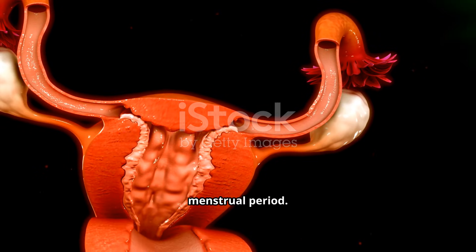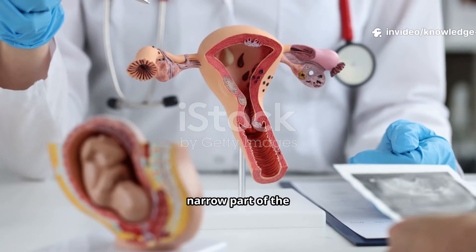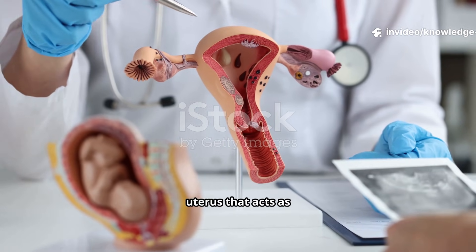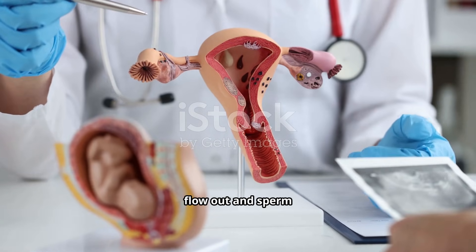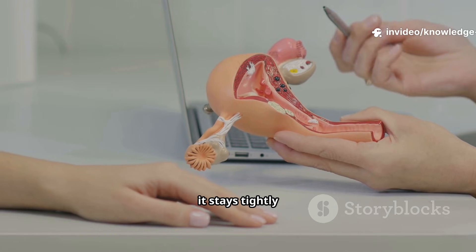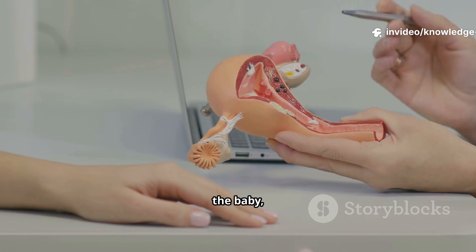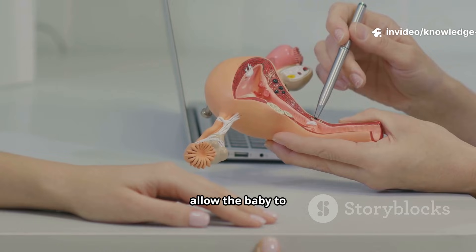That shedding is what we know as the menstrual period. The cervix is the lower, narrow part of the uterus that acts as its gatekeeper. It has a small opening that allows menstrual blood to flow out and sperm to flow in. During pregnancy it stays tightly closed to protect the baby, and during childbirth it opens wide to allow the baby to pass through.